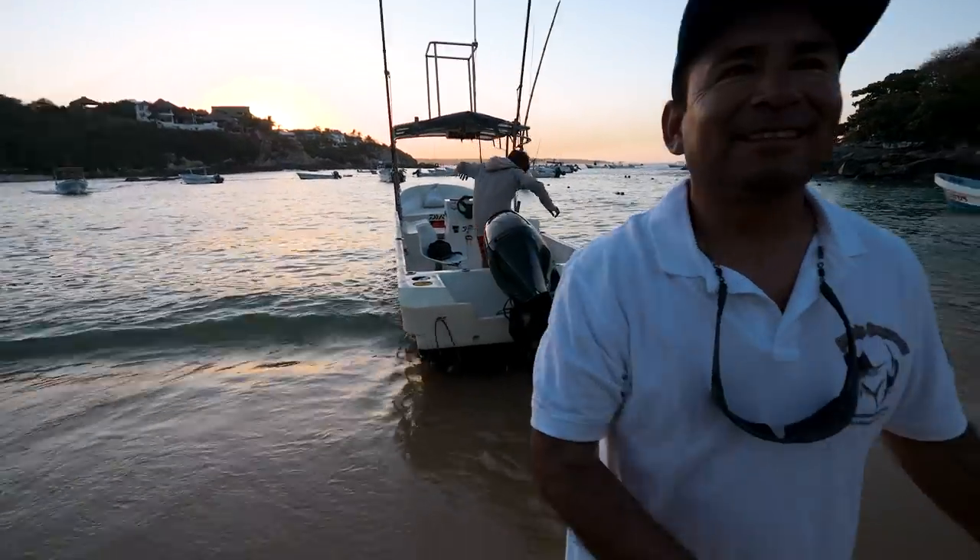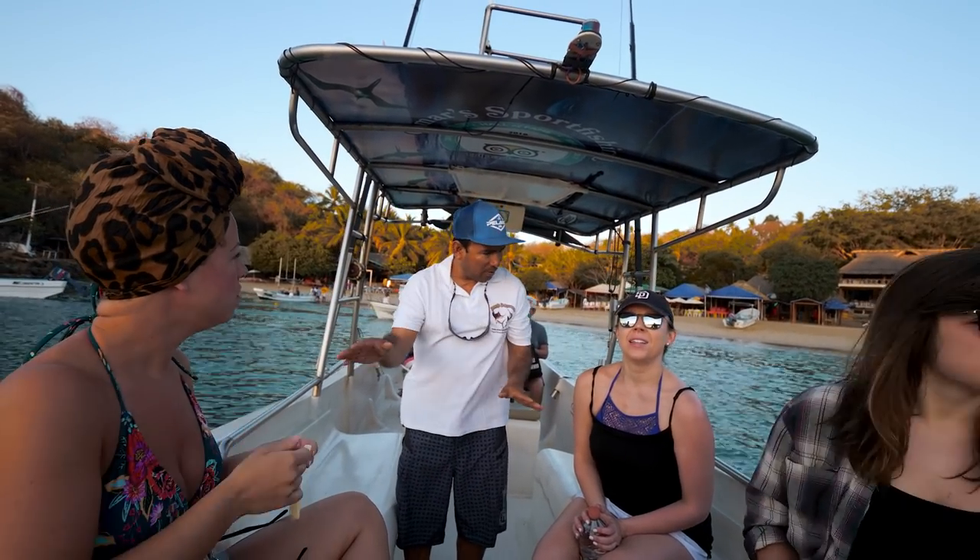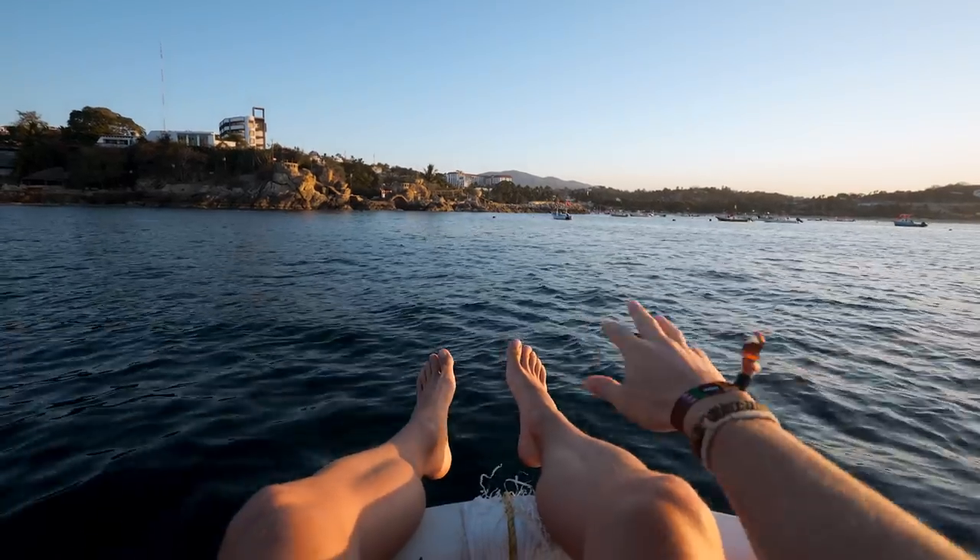Get up early and go whale watching. Between the months of November and April it is whale watching season, and three different kinds of whales come through Puerto Escondido: orcas, sardine whales, and humpback whales. Today we are going out to see some humpback whales and hopefully some dolphins as well. The best part is that coming whale watching only costs about 20 bucks, which is amazing.